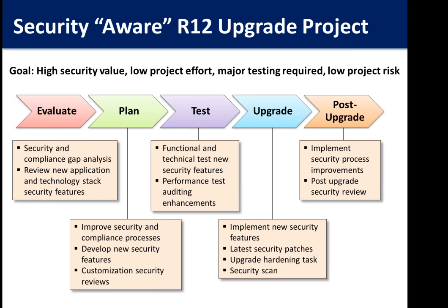Look at new technology stack and application features — there are security improvements you can implement. One is lost password functionality: self-service password resets can reduce calls to your help desk. During planning, plan in those new security features and add security reviews to your customization process. During testing, enable new security features and test them without extra effort since they're already being tested. Auditing is very seldom implemented with Oracle E-Business Suite, and performance is a concern — enabling auditing during performance testing cycles means it'll be well tested before going to production.